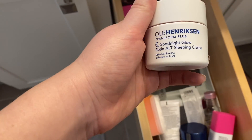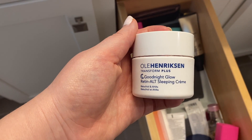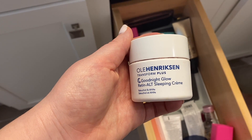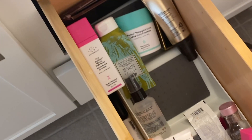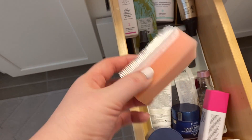This is the Ole Henriksen Good Night Glow Retinol Sleeping Cream. This came with that Retinol Serum, the daytime serum. I tried this a couple times. It's not heavy enough for me for a nighttime moisturizer, so I'm going to give it away. Maybe my mom will like it — she tends to like lighter weight moisturizers than I do, so I'm going to give it to her.